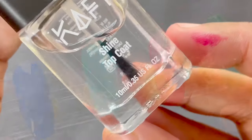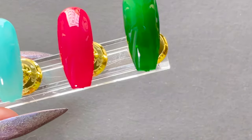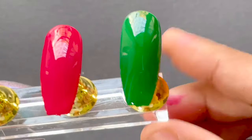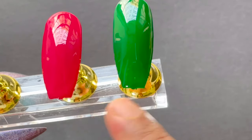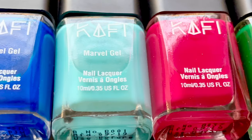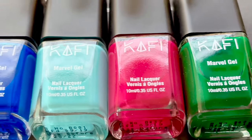All four shades look stunning on screen. Now let's have a quick look at the top coat — I'm applying it onto the green shade. As I mentioned, you actually don't need a top coat. As you can see, there's no real difference even with the top coat on, and the pink shade with no top coat still looks just as shiny.